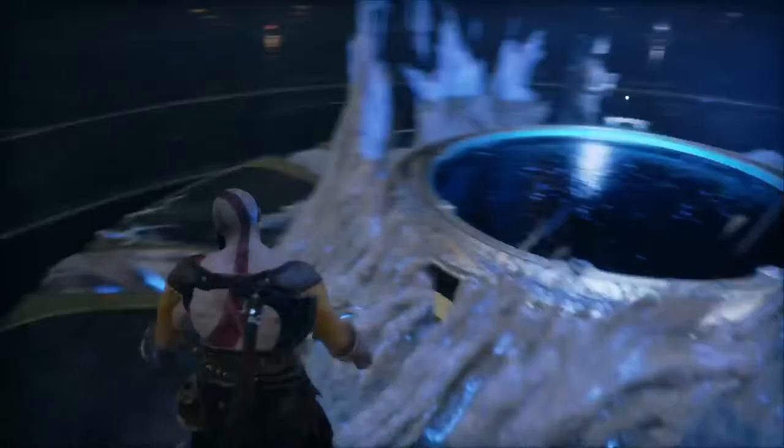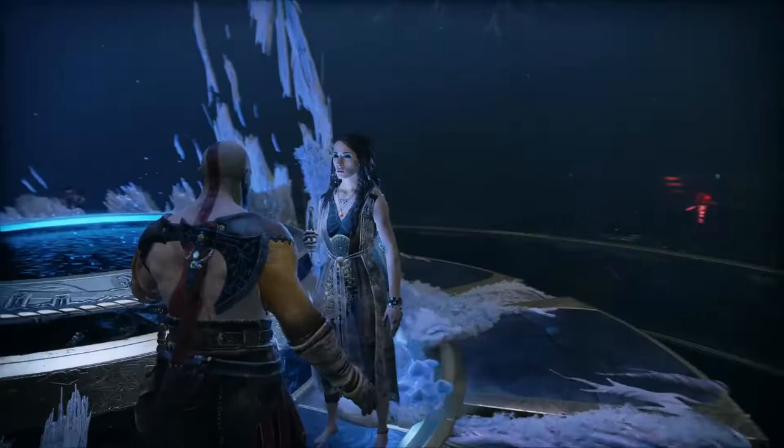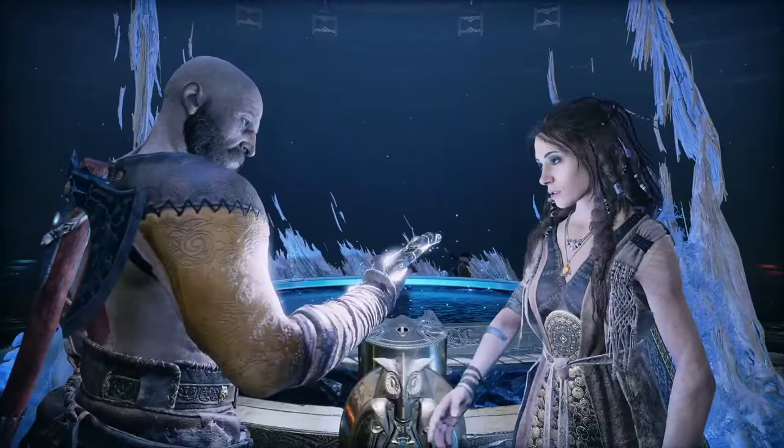Approach the table. How does it work? You will need this — a Bifrost — to create travel between realms. It can capture, hold and transfer the Light of Alfheim. Place the Bifrost there.